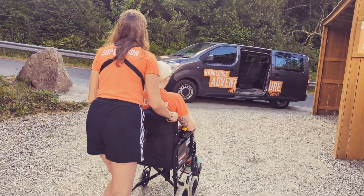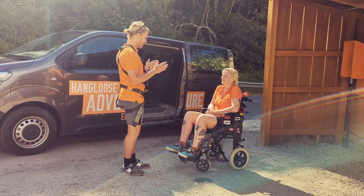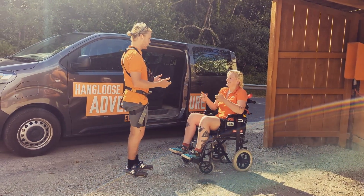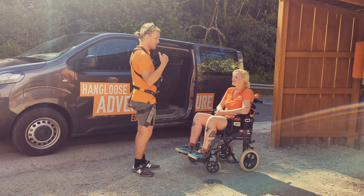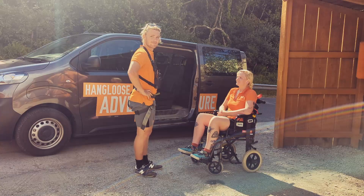To retrieve your vehicle we can either bring you or your group back up to our dispatch tower, or we can bring up just your driver so they can bring the vehicle back to site to collect you. If the driver of the vehicle needs a transfer from the wheelchair into our minibus, our instructors would be happy to provide any assistance if required.